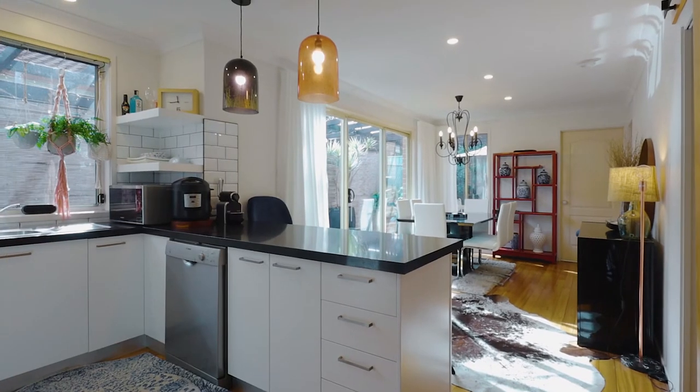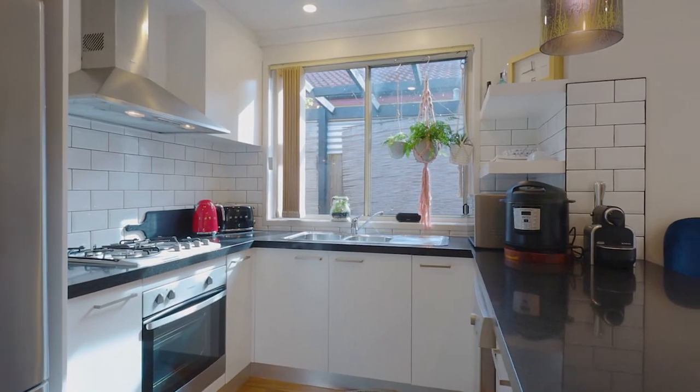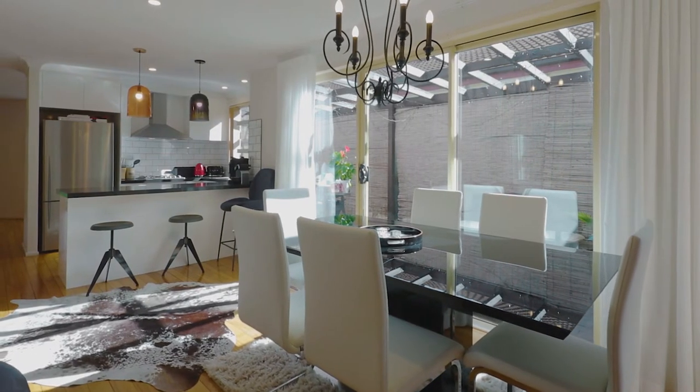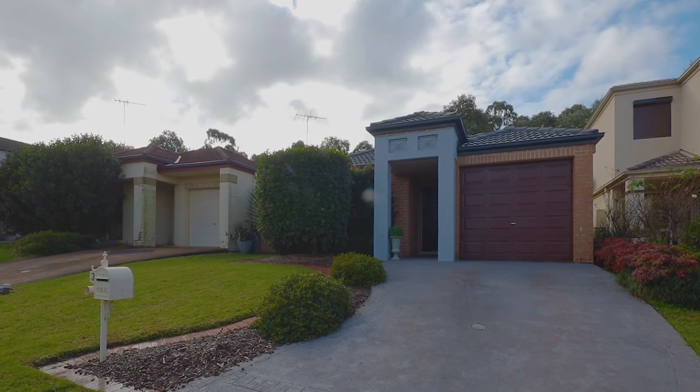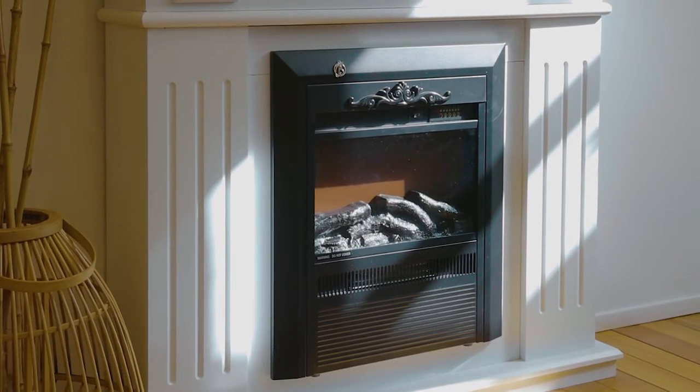This gorgeous three-bedroom home is wonderfully presented with hardwood floors, updated kitchen, superb bathroom, and an absolutely stunning exterior that is truly low maintenance.